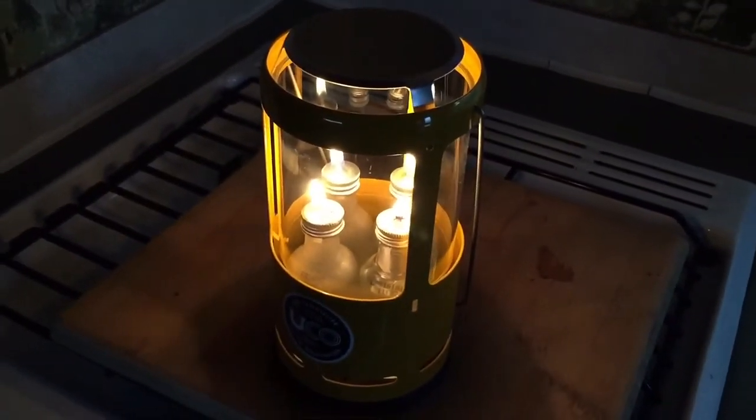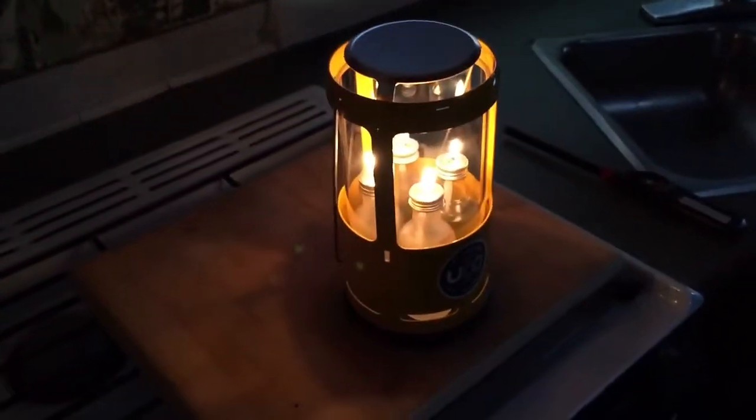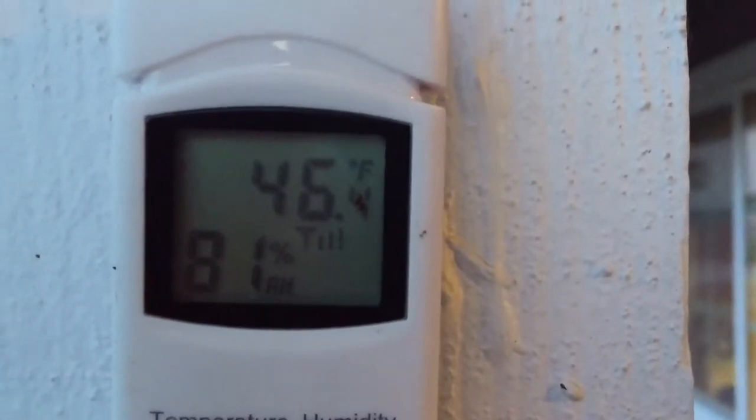It's 4:58 Friday afternoon, 55 degrees inside. The current temperature outside is 46.4 degrees, 81% humidity.